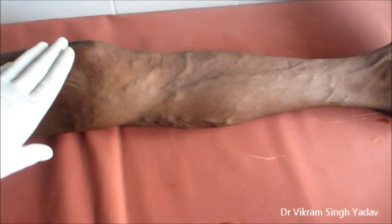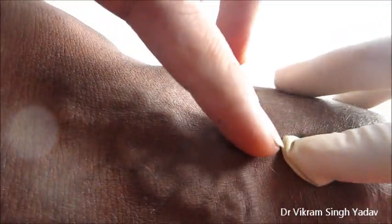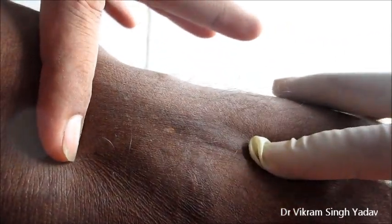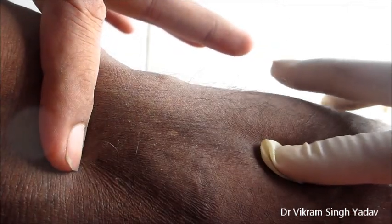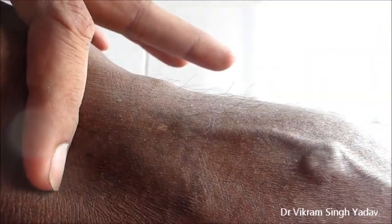Here you can see the left leg of the candidate. You can see a large number of dilated, elongated, superficial, tortuous veins. Such tortuous dilated veins are known as varicose veins. This happens when a candidate stands for a long time, also seen in rickshaw pullers, because of increased intra-abdominal pressure. It also occurs due to repeated pregnancy.